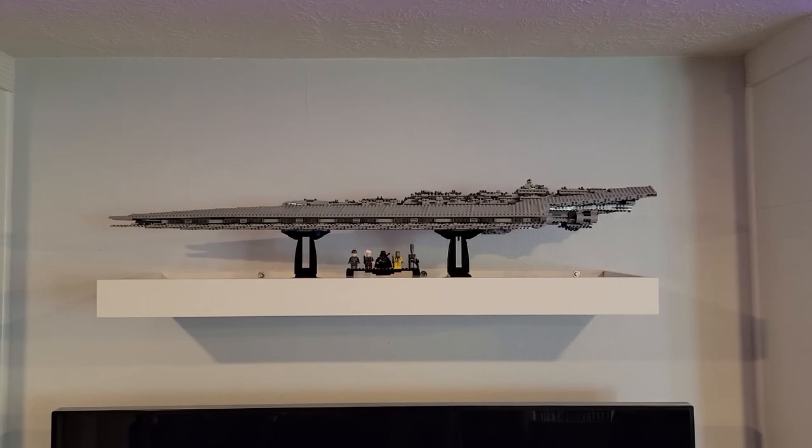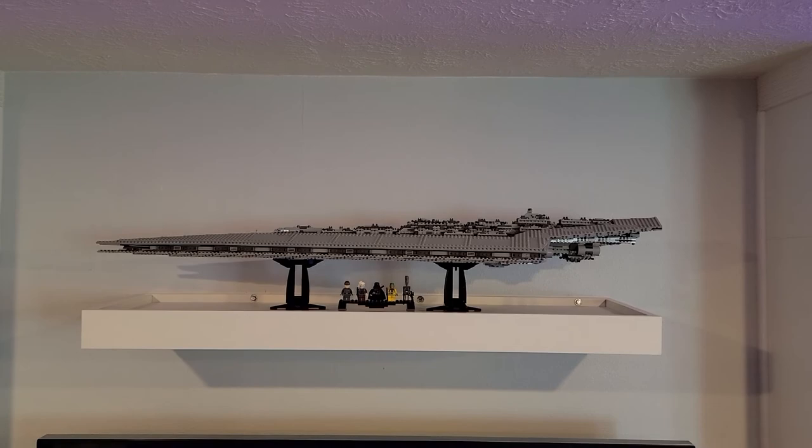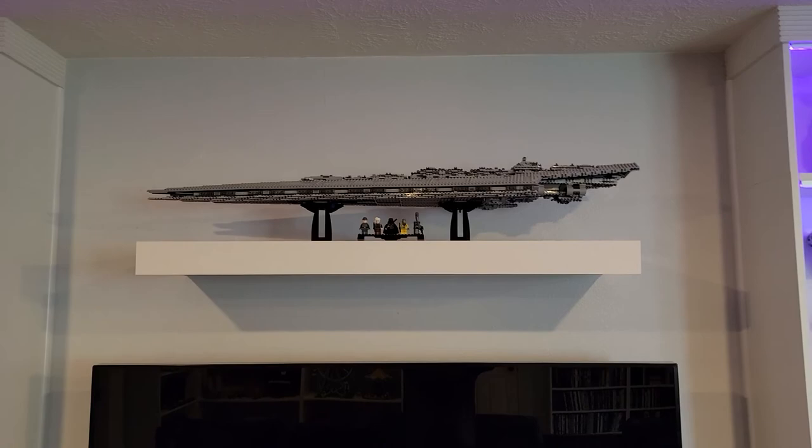In the middle of everything, I've got the UCS Super Star Destroyer. Found this on Craigslist, believe it or not. It was a heck of a steal and it is one of my favorite sets. Also one of the longest sets that LEGO has ever produced. So I think it is perfect on display over the television.